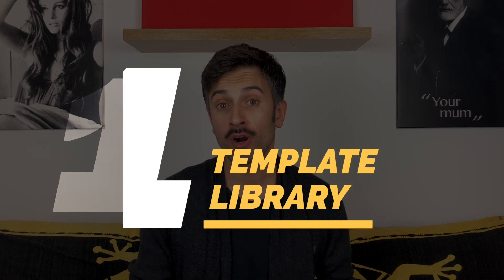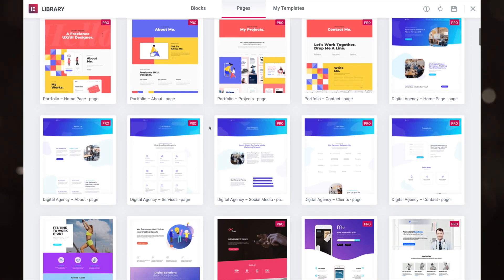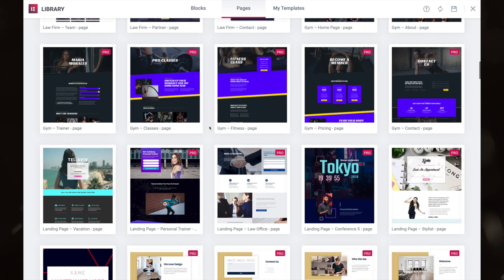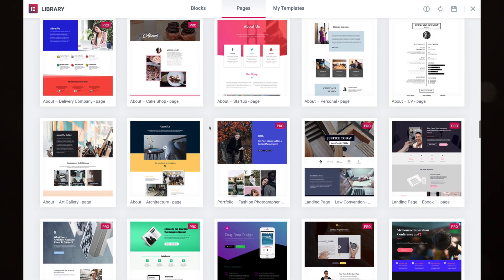Reason number one is that Elementor has templates. You will get more than 300 templates with your license, and those templates are amazing — absolutely amazing. The Elementor team clearly hired the best web designers out there. This means you don't need to find all the combinations between colors and styles to have a great design; you can just use the templates from the library. This will save you a lot of time, and even if you don't have design taste, you can come up with something incredibly beautiful.